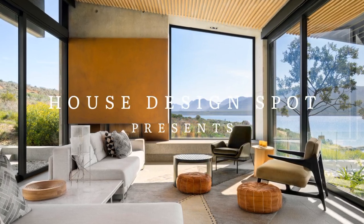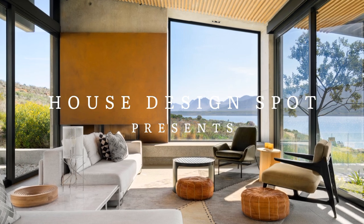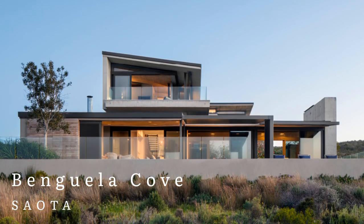House Design Spot presents Banguela Cove, by SAOTA.